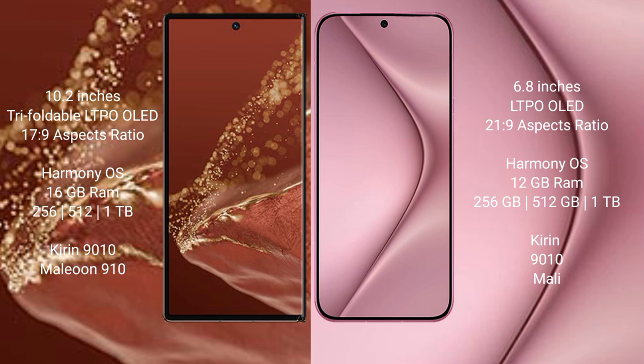The Huawei Pura 70 Pro comes with 12GB RAM and 256GB, 512GB, or 1TB internal storage, also powered by the Kirin 9010 processor with a small GPU.